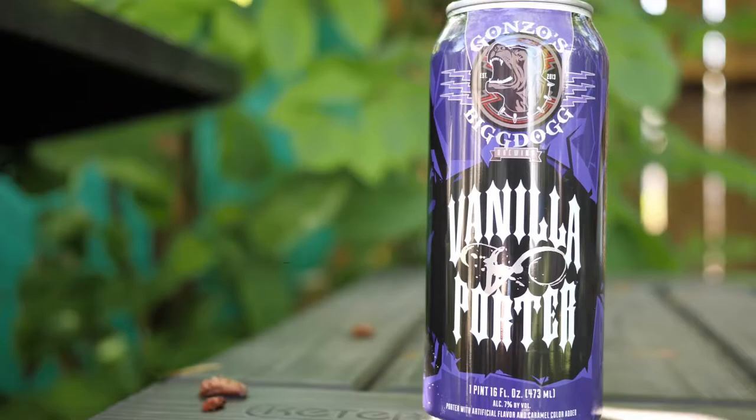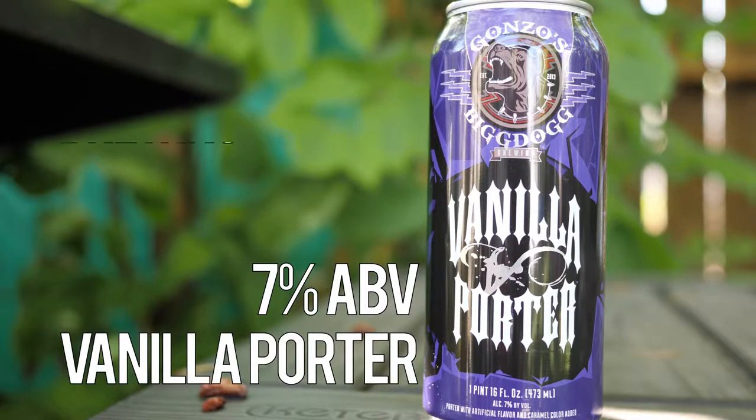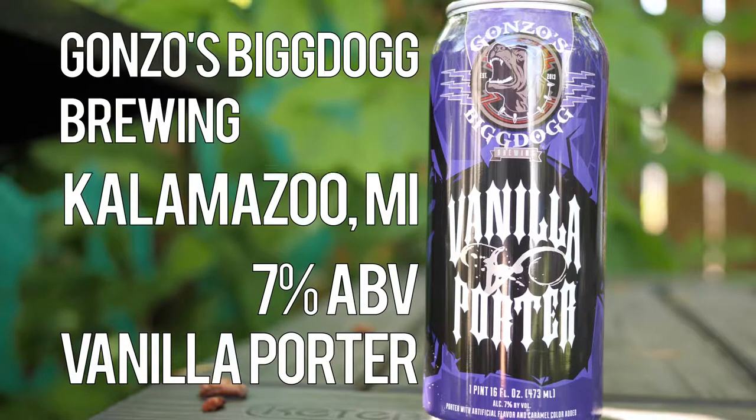Gonzo's Big Dog Vanilla Porter is a 7% porter from Gonzo's Big Dog Brewery in Kalamazoo, Michigan. I mentioned in a recent video that a great thing about Michigan is that if you decided to take a road trip to check out a brewery, you'd likely find two or three others right around the corner. Well, in the case of Kalamazoo, you'd probably find more like 10 or 15 you'd also want to try.